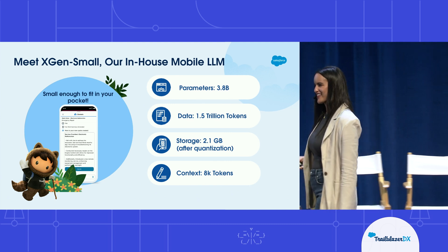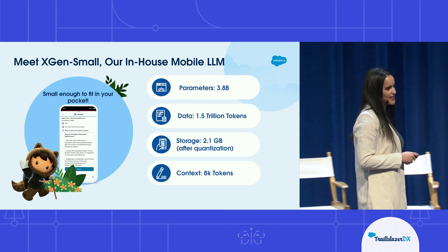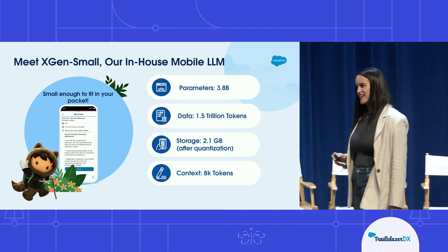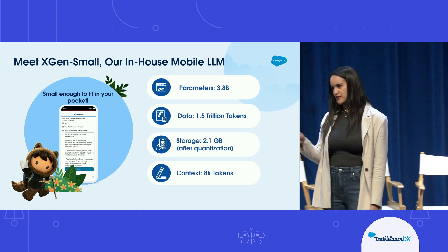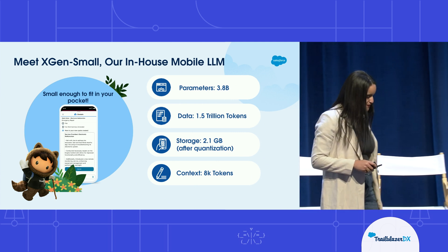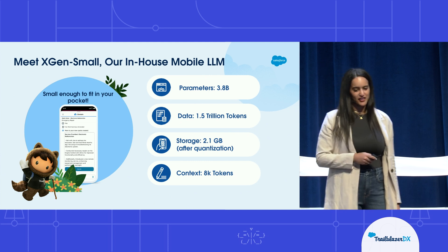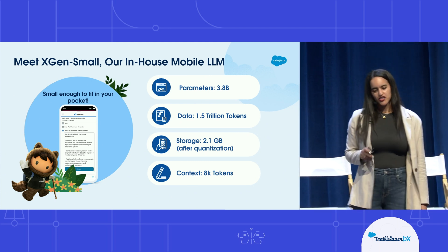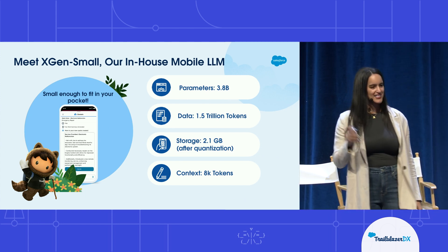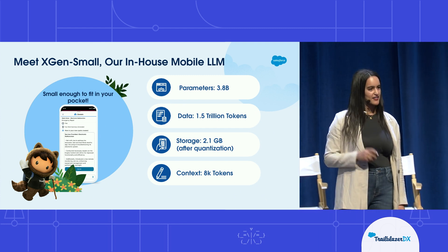Meet XGenSmall — our in-house LLM trained right here at Salesforce. It strikes just the right balance of performance and latency. It has 3.8 billion parameters — remember the maximum was around 7 billion, so this is a great number. It's trained on 1.5 trillion tokens — a lot of data. Its storage footprint is 2.1 gigabytes after quantization, so it's not taking up too much space on the phone. And its context length is 8,000 tokens at most.